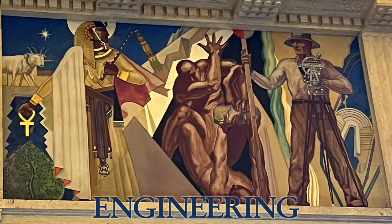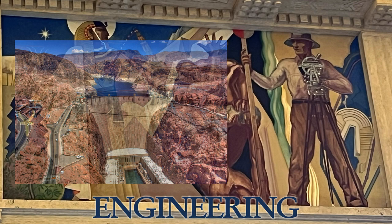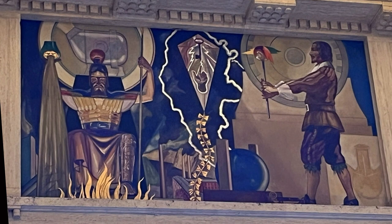As for the engineering panel, we're on a journey through the ages. There's an ancient Egyptian standing before a pyramid, a true marvel of ancient engineering. The figure in the middle is actually two figures locked in a struggle, representing the powerful forces within the Earth that engineers must confront — especially the challenge of earthquakes. Fast-forwarding to modern times, a surveyor ensures precision in every measurement while the colossal Hoover Dam stands tall as a symbol of modern engineering excellence.